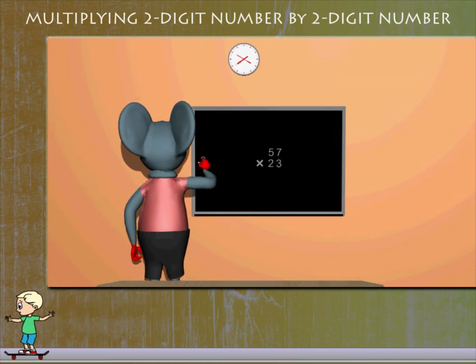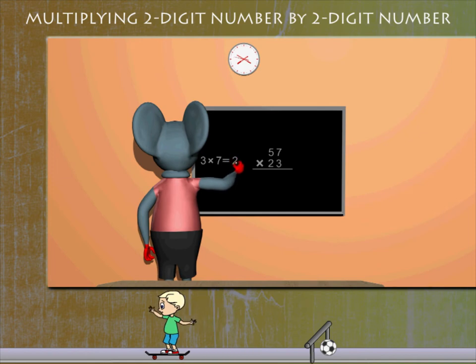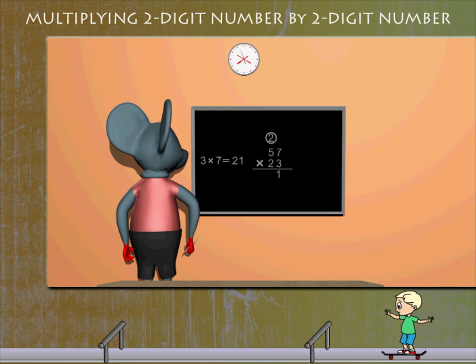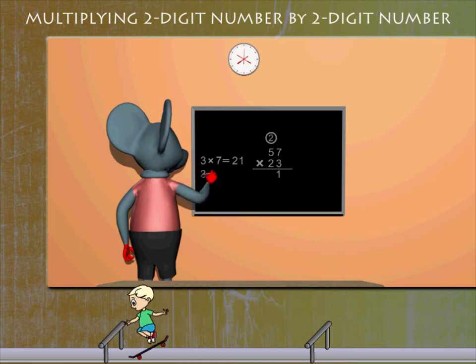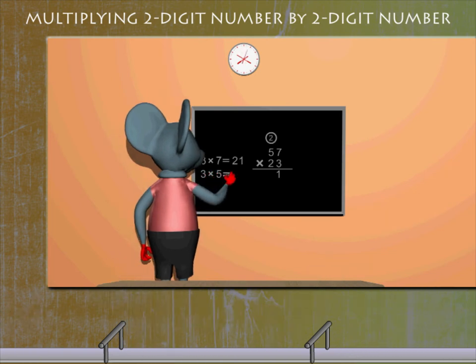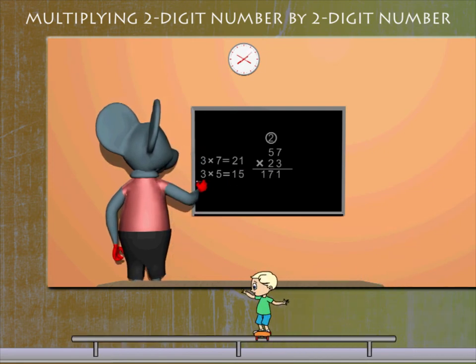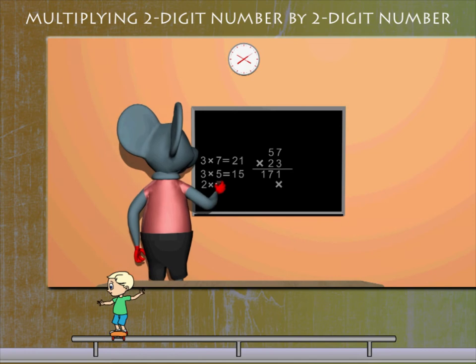Robbie multiplies 7 by 3 and gets 21. He writes 1 below and carries 2. Similarly, he multiplies 5 by 3 and gets 15. He adds the carried-over 2 to write 171.